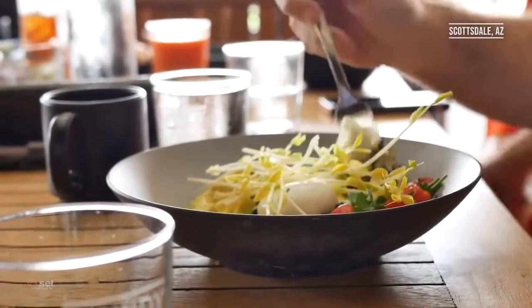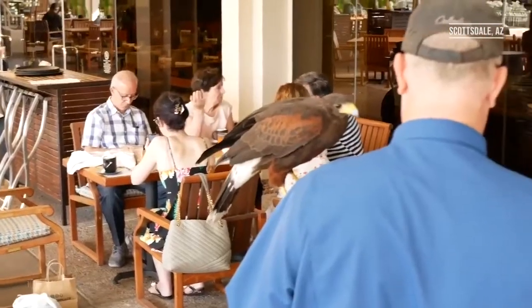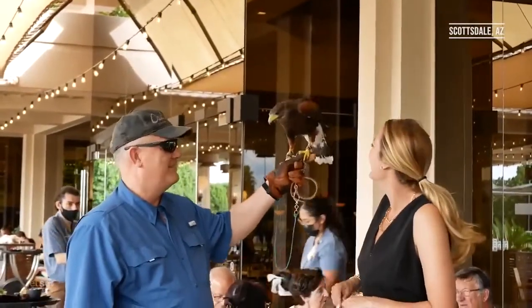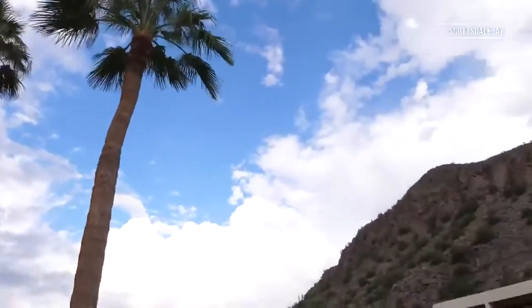After our relaxing breakfast, we got to meet with the resident falcon and learn about how he keeps the outdoor patio free from smaller birds looking to crash your meal. This made me curious about what other details were hiding around the resort, so I went to meet with Denise Siouman to learn more about this incredible property.